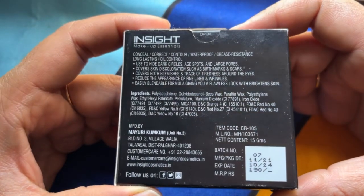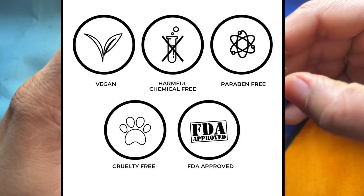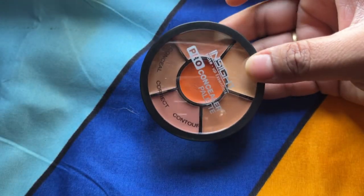Directions to use and ingredients are written on it. Expiry is 3 years and the cost is just 190 rupees. Plus it's vegan, harmful chemical free, paraben free, cruelty free, and FDA approved.